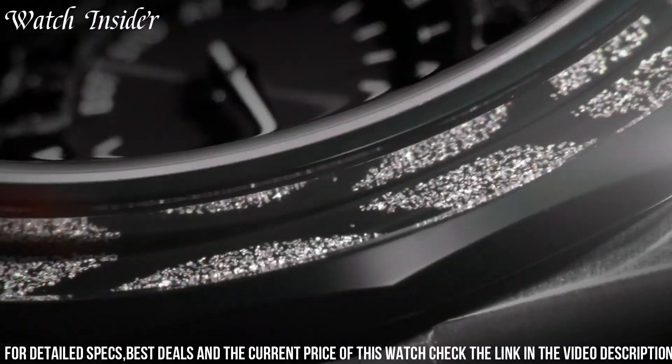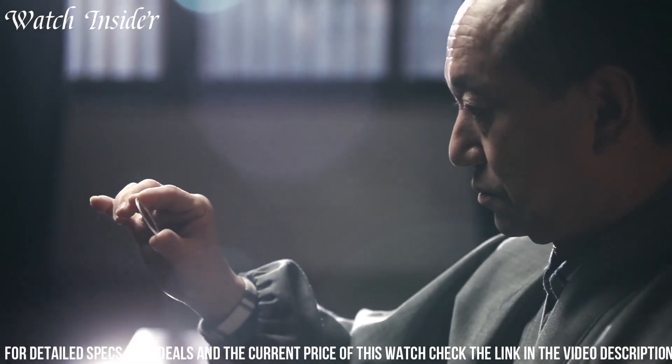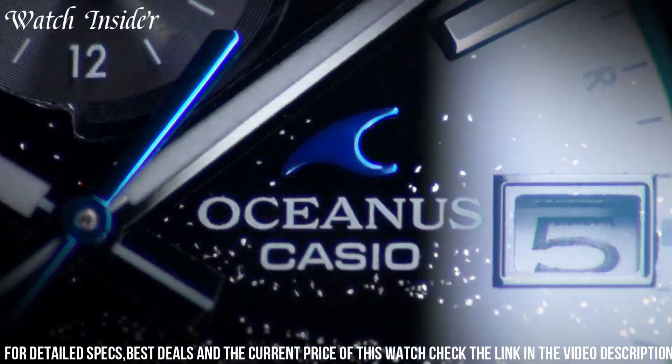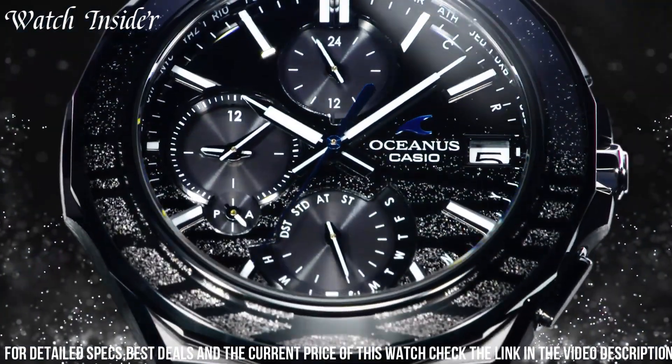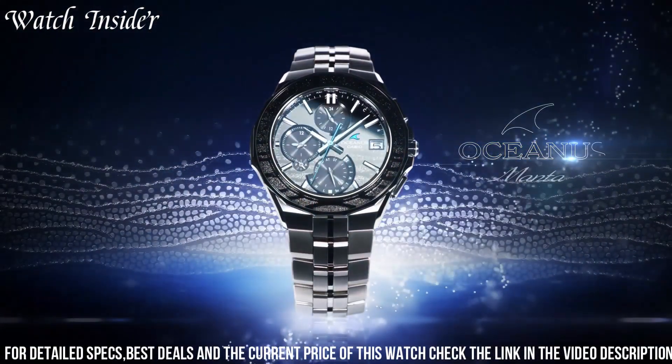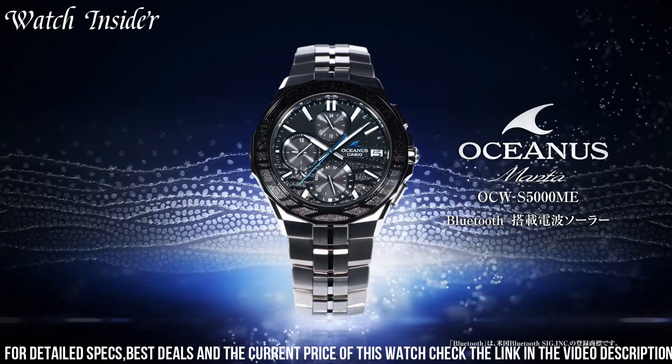The watch is also water-resistant up to 100 meters, making it suitable for swimming and water sports. It features solar power, multi-band 6 atomic timekeeping, world time, and many other features that make it a must-have for watch enthusiasts.